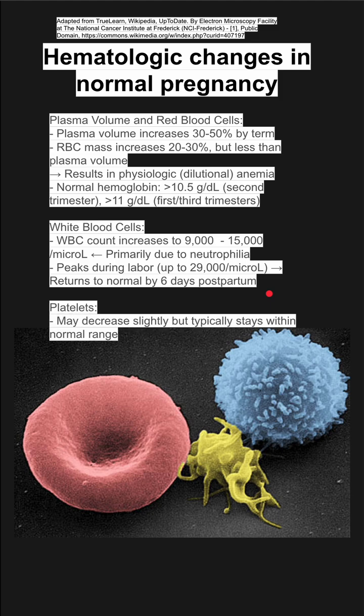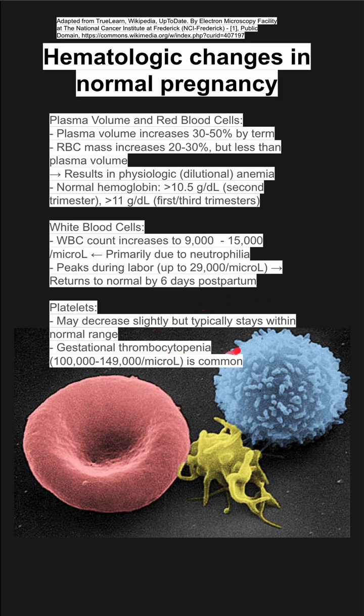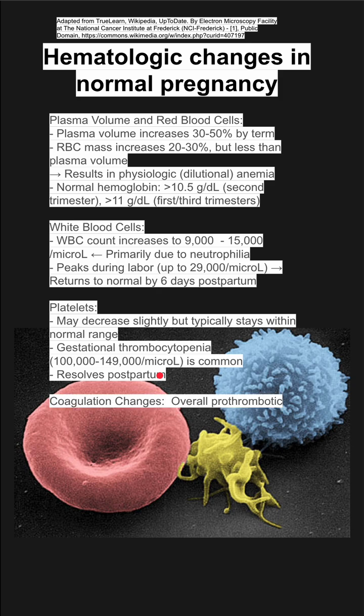Platelets may decrease slightly, but they typically stay within the normal range. You can also have gestational thrombocytopenia, where your platelet counts drop to below 150,000. This resolves postpartum as well.